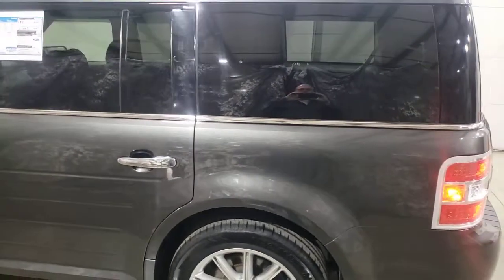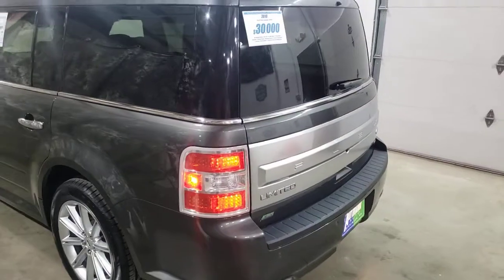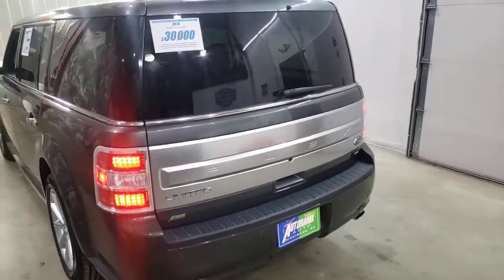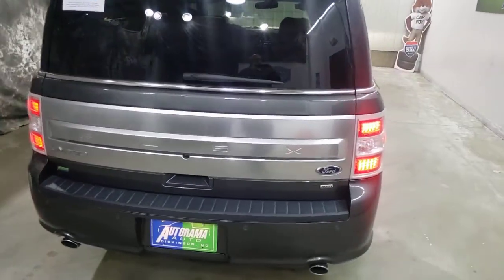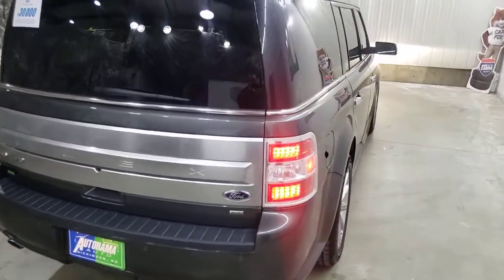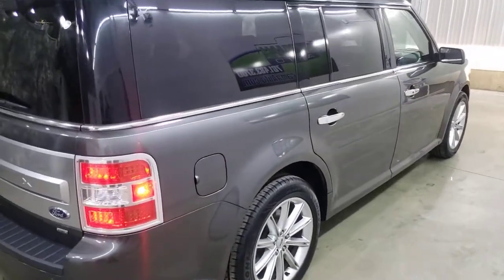If you want something that's the perfect height to get in and out of, lots of space, this is it. Three rows, power liftgate, it's all-wheel drive. You have the seats that tilt backwards — that tailgate function. It's not a real official feature from Ford, but it's still pretty neat.